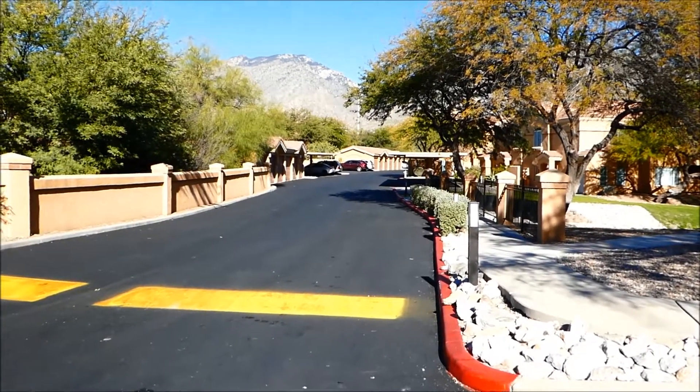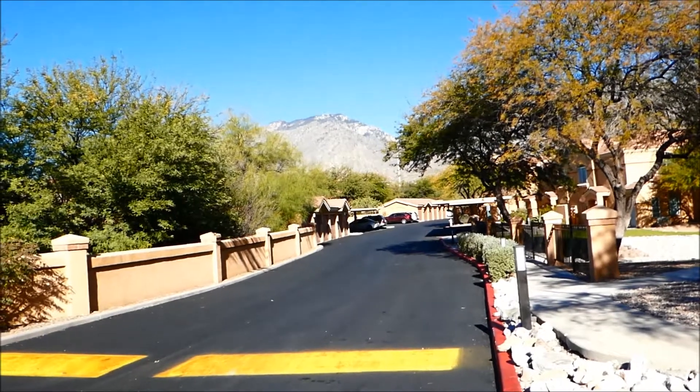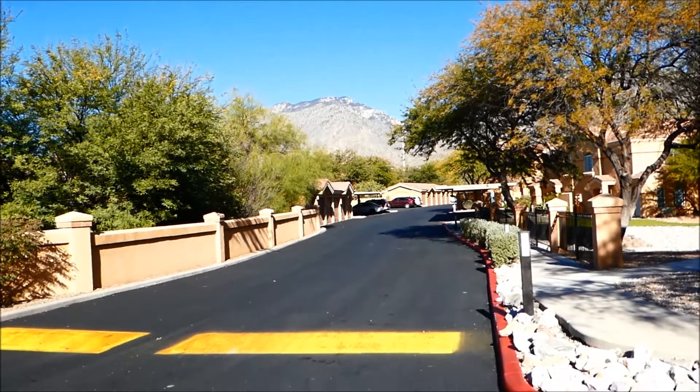Hi, it's Lou from Foothills Properties in Tucson, Arizona. Today I'm down near Sabino Canyon at Sunrise and Kolb.